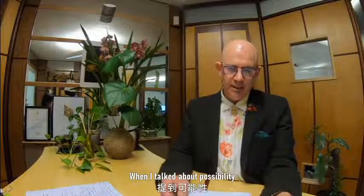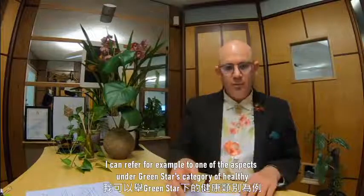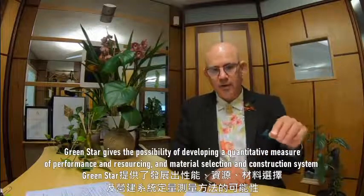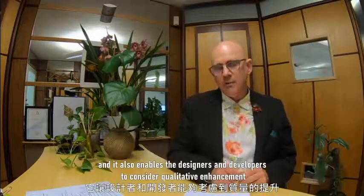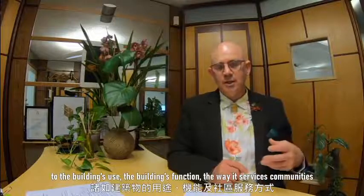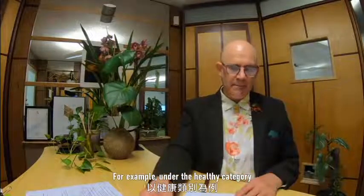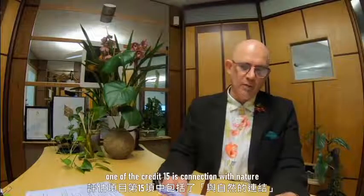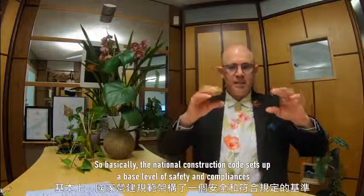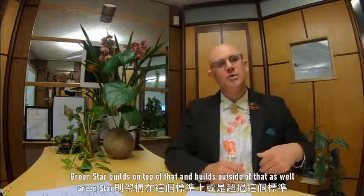Under the category Healthy, Green Star gives the possibility of developing a quantitative measure of performance, resourcing, material selection, and construction systems. It also enables designers and developers to consider qualitative enhancements to the building's use, function, the way it services community, and the way people and society interact with the building and landscape. For example, under the Healthy category, Credit 15 is Connection with Nature. There's no baseline criteria in the National Construction Code for this. The National Construction Code sets up a base level of safety and compliance, and Green Star builds on top of and outside of that.